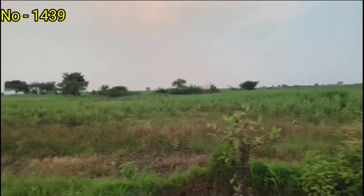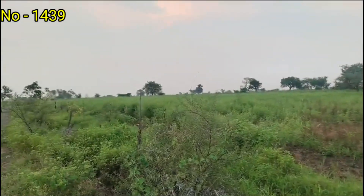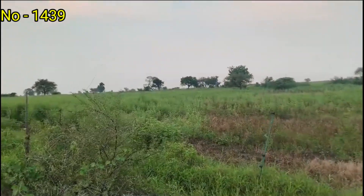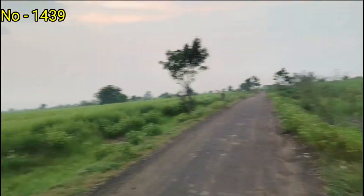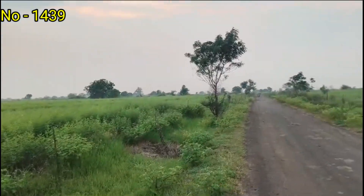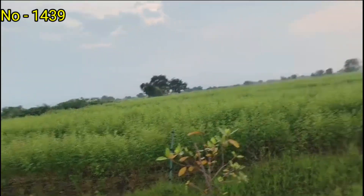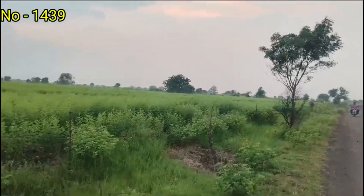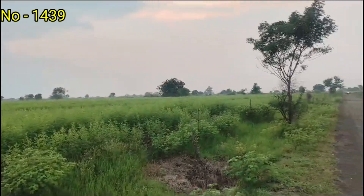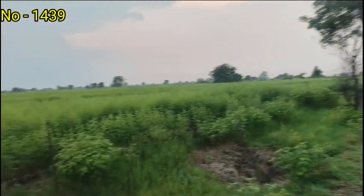The village is 1 to 2 kilometers away. This land is priced at 15 million, above 15 million dollars. Thank you very much.